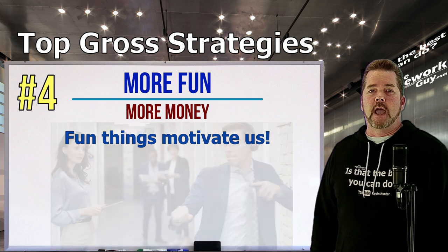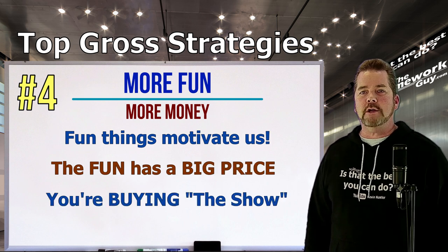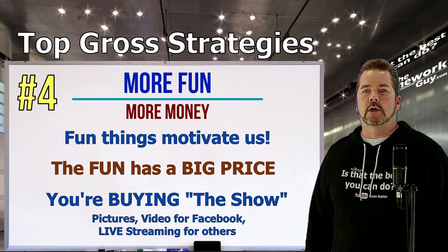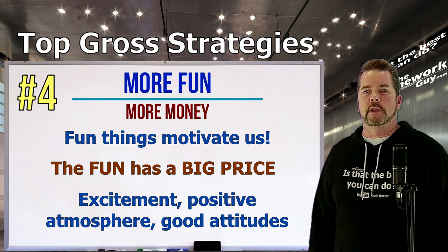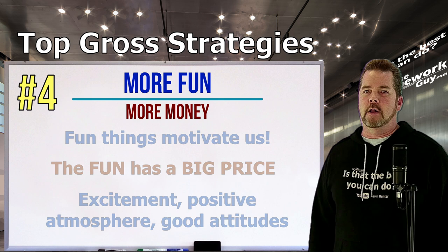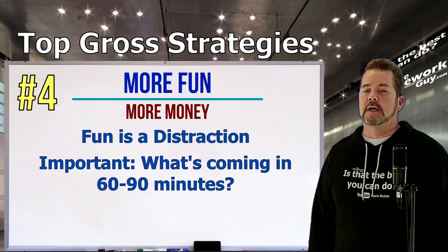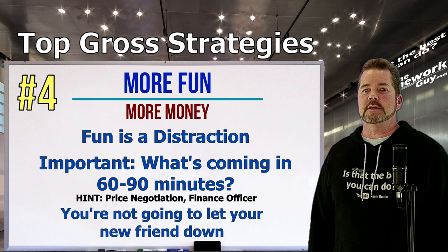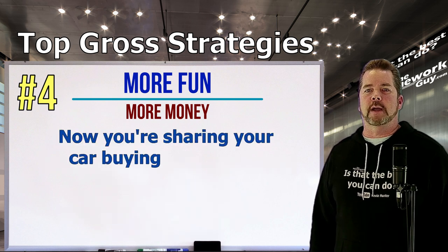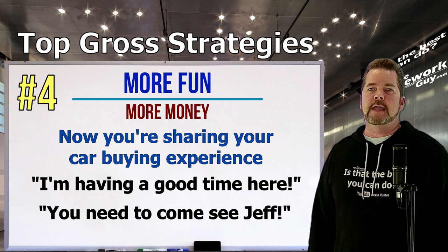Number four: More fun equals more money. Salesmen are taught to make the process fun. However, in a dealership, the more fun you're having, the more money you're giving up. Watch the salesman take pictures of you in the car, shoot video for Facebook, go live to tell the world what you're up to. This excitement is a big distraction. You're not going to let your new friend down — and before you know it, you're sharing your car buying experience on social media telling everyone to come see Jeff.